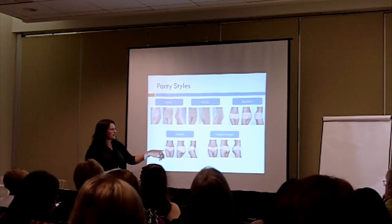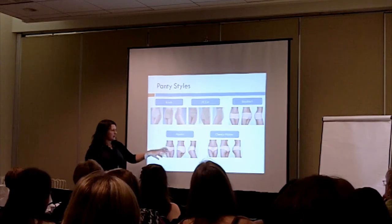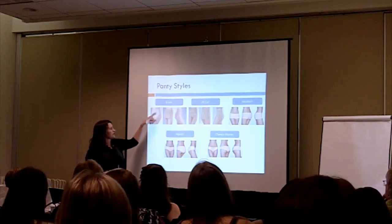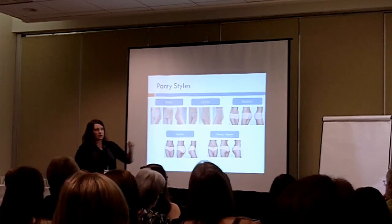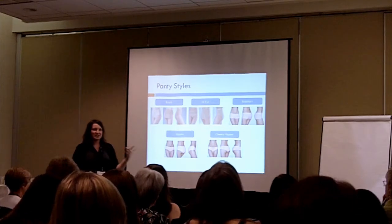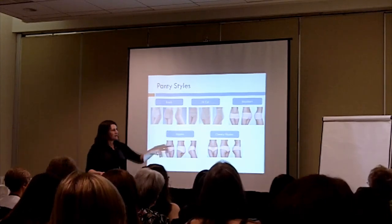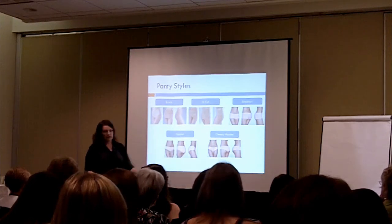Hipsters are very popular — often lower rise, kind of like a version of a low rise brief is the best way to describe them. And then cheeky options — everything is very butt cheek driven right now. A cheeky hipster is just going to have less coverage in the back.